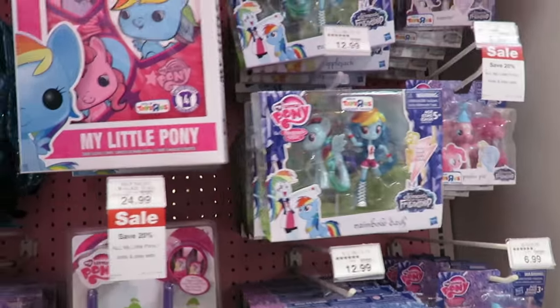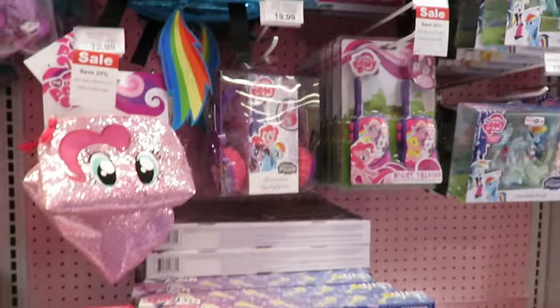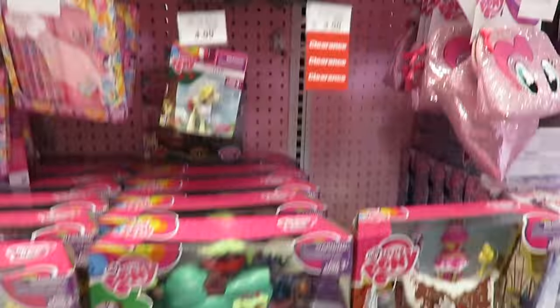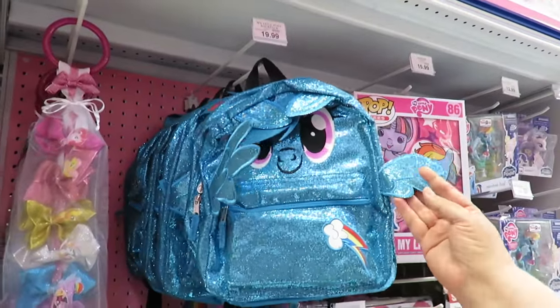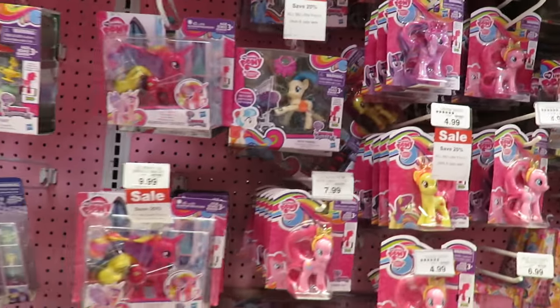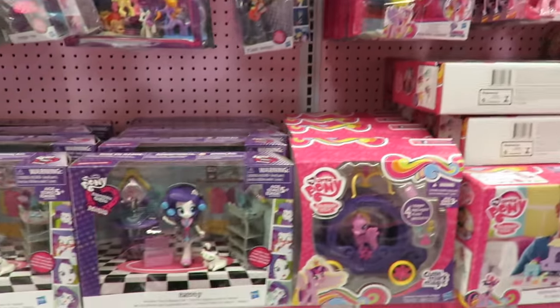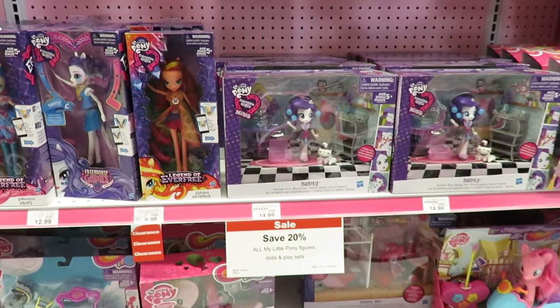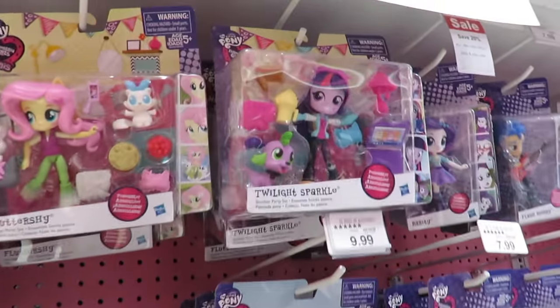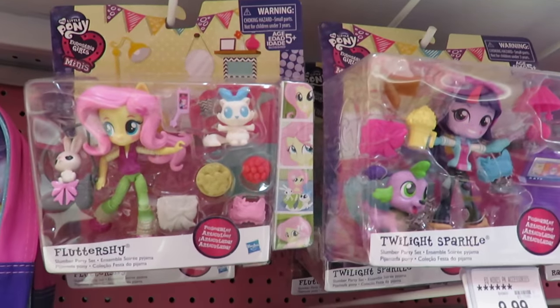Here's the My Little Pony section. Is there anything new? Oh, look at the cute little Rainbow Dash backpack — I like that. I'm not seeing anything super new. I'm surprised they don't have the Guardians of Equestria. I think these might be new — those Equestria Girls.